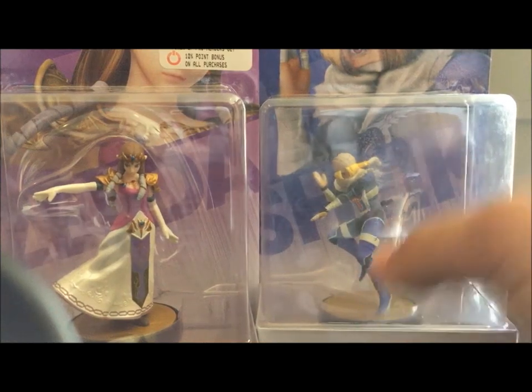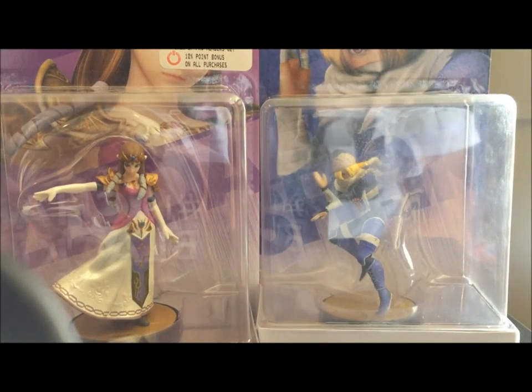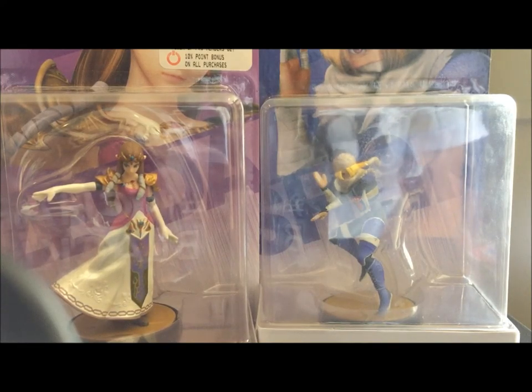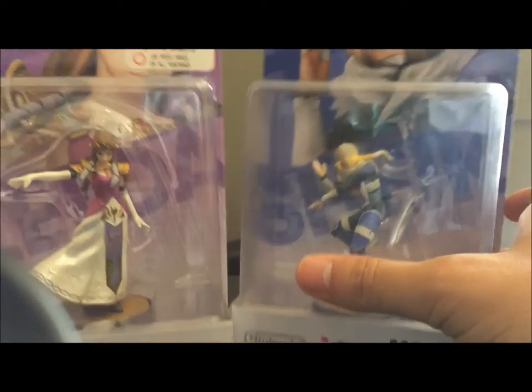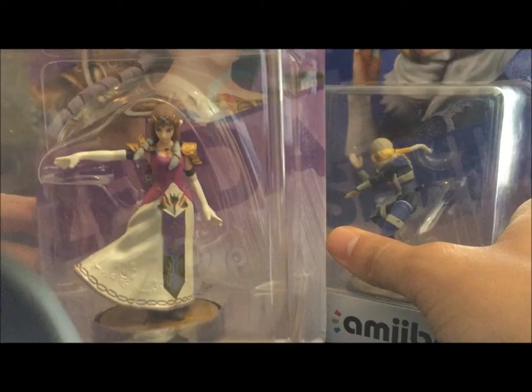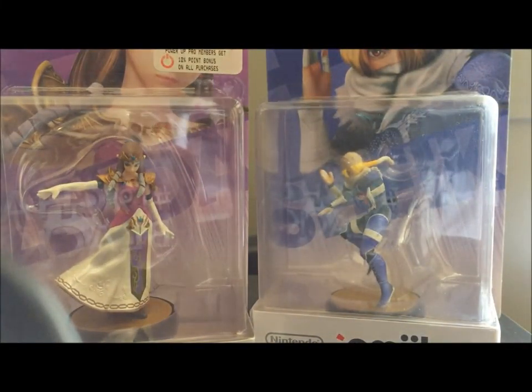After this, we'll only be missing Ganon, who is currently, as of recording this, not available in the U.S. And I'm not doing imports right now, so no Ganon. We'll get to him eventually, I'm sure. But for now, the star of the show is Princess Zelda and Sheik, bearers of the Triforce of Wisdom from Zelda lore.